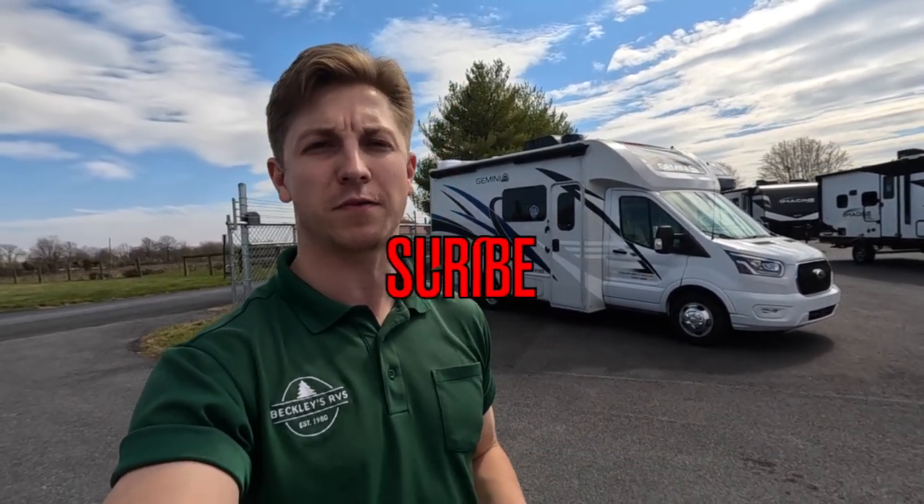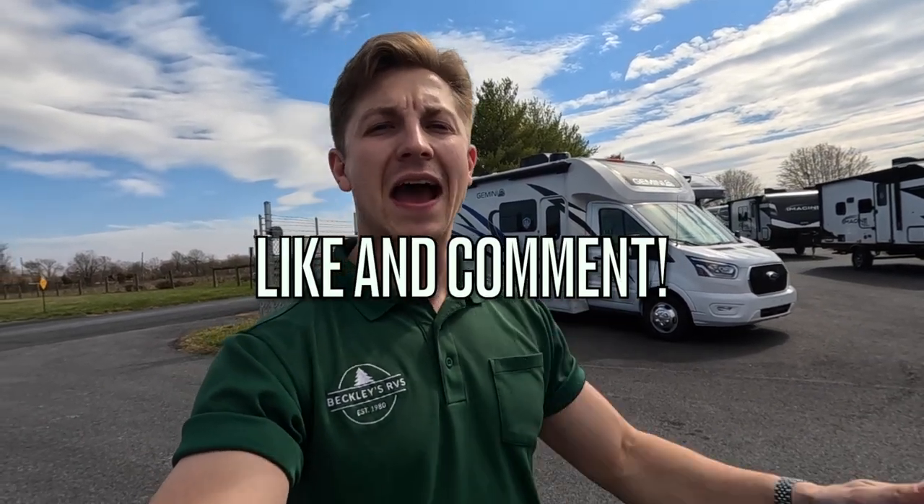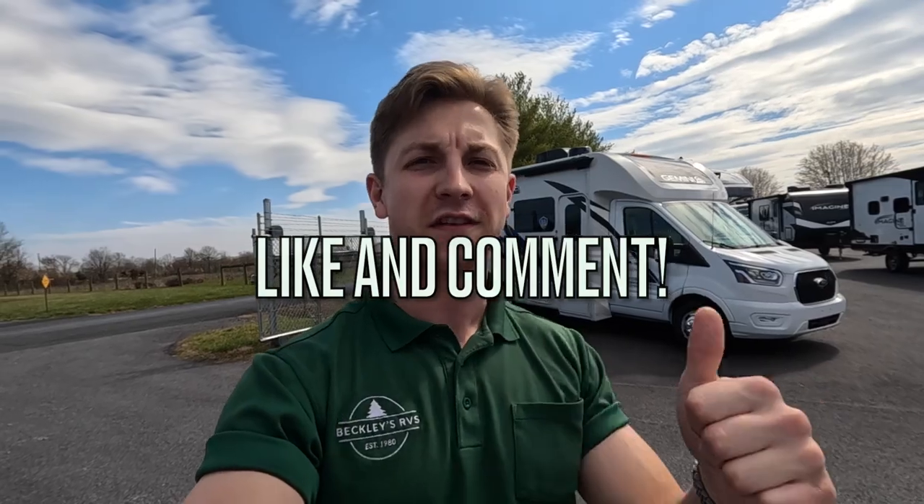Thank you for tuning into the tour of the 2023 Thor Gemini. My name is Justin and I work at Beckley's RVs in Thurmont, Maryland. If you enjoyed this video, be sure to subscribe, give it a like, and leave a comment down below. We'll see you on the next one.